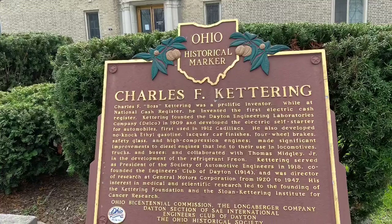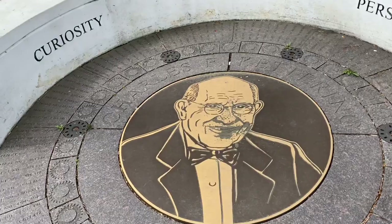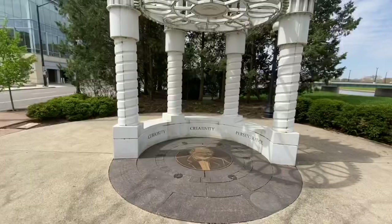Our first stop is going to be with Dayton's own Charles Kettering. Kettering had the second most patents of any person behind Thomas Edison. One of his most famous ones was a self-starter for an engine, which is what this particular one is designed for here.